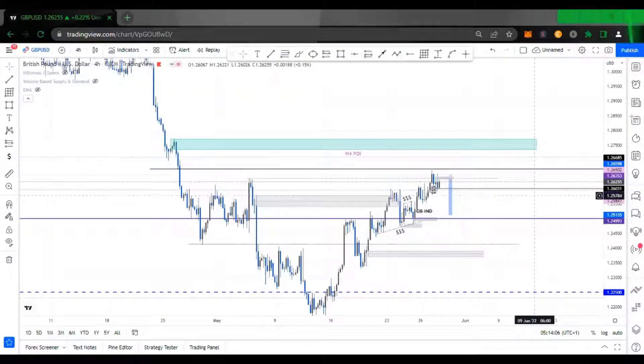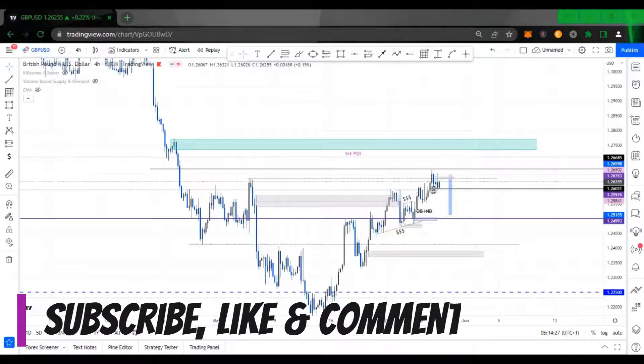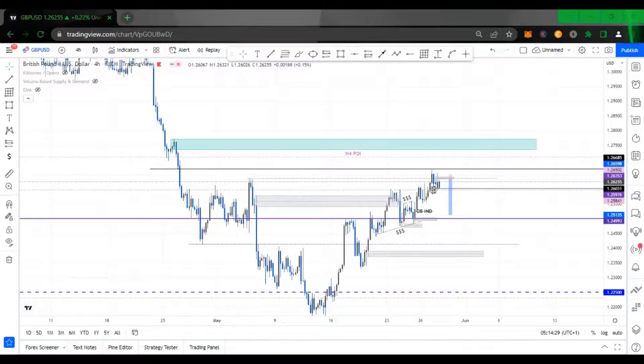Good morning, good afternoon, good evening from wherever you are in the world. My name is Uluwafemi Williams. Welcome back to the Williams FX. It's been a while — this will be my first video in a while back on YouTube. If you have not subscribed yet, I want you to subscribe, hit the notification bell and let's get going.